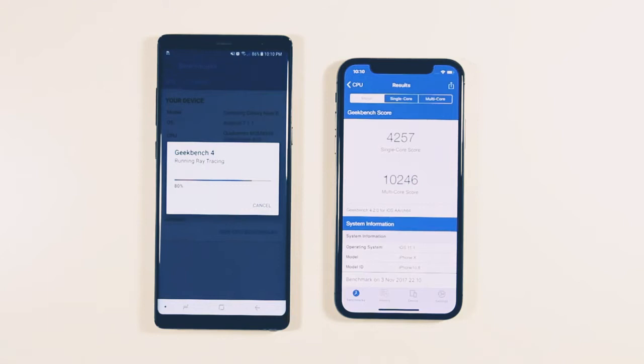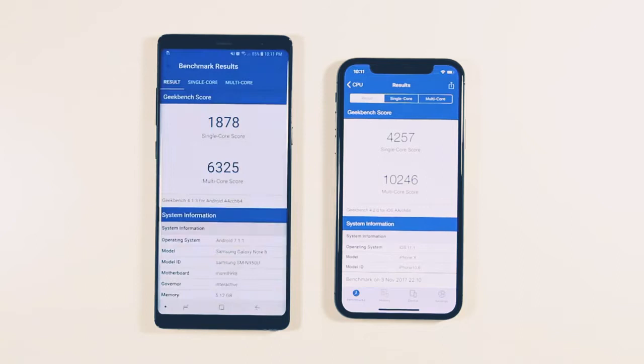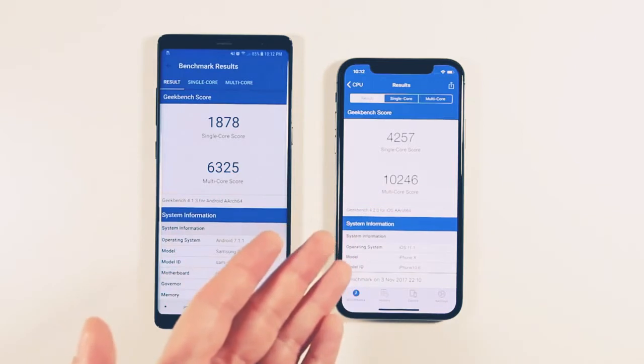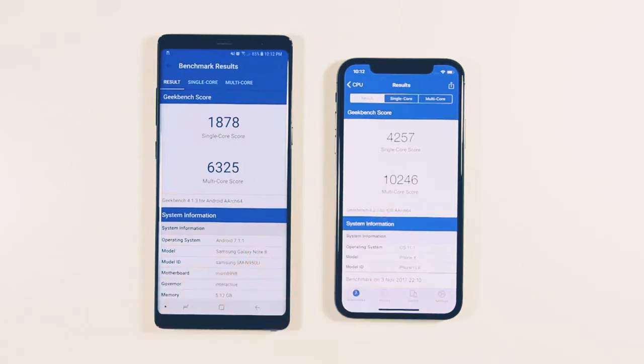The iPhone finishes first with a pretty big score. I'd seen articles written about how well the iPhone 10 scored on Geekbench, so this doesn't surprise me. I had a feeling the Note 8 would come in considerably lower. The Note 8 score is in, and it is a pretty big difference — about 4,000 more on the multi-core for the iPhone 10 vs. the Note 8, and a little over 2,000 more — almost 2,500 more — for the single-core score as well.